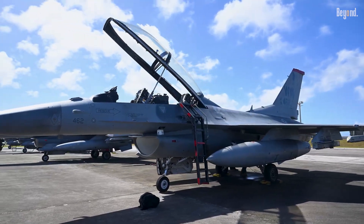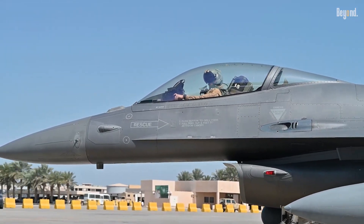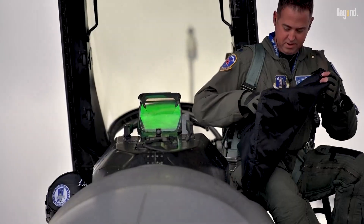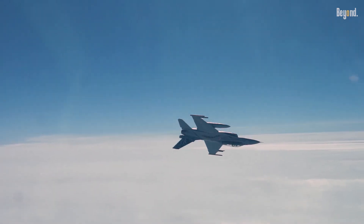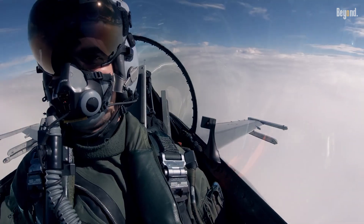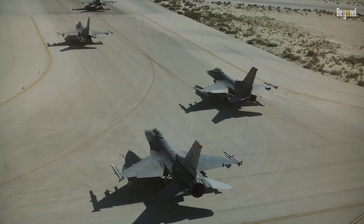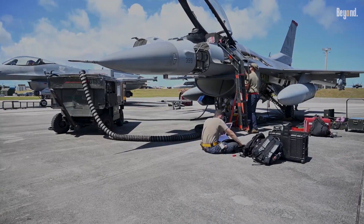Modernization programs, such as advanced radar and avionics installations, cost $10 to $20 million per aircraft, far cheaper than procuring new platforms. Its airframe durability allows it to withstand nine G-forces, minimizing structural wear during high-intensity maneuvers. Additionally, a global supply chain for spare parts, driven by its use in 25-plus countries, ensures affordable maintenance logistics.